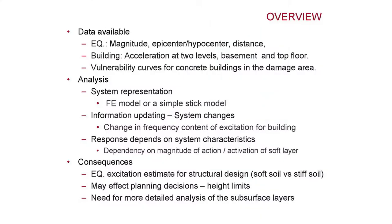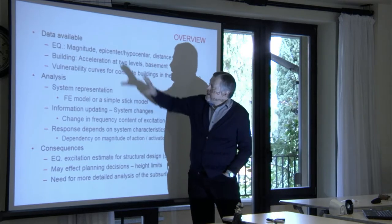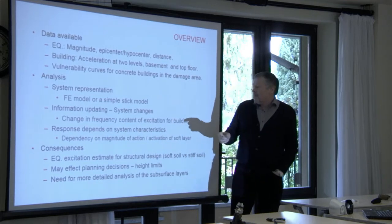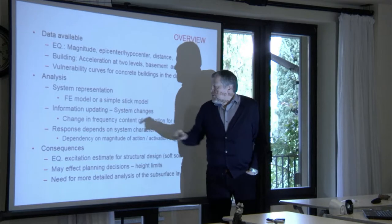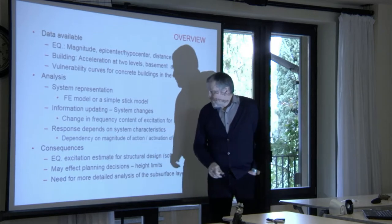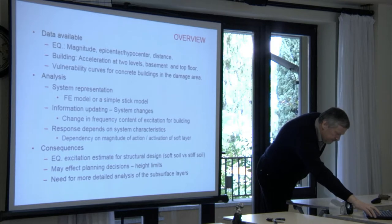This is basically a summary of what has been discussed. We have data available and have done some analysis. Further analysis would include information on the changing frequency content of excitation, which we believe depends on the magnitude of the action, and this may have consequences for structural design.